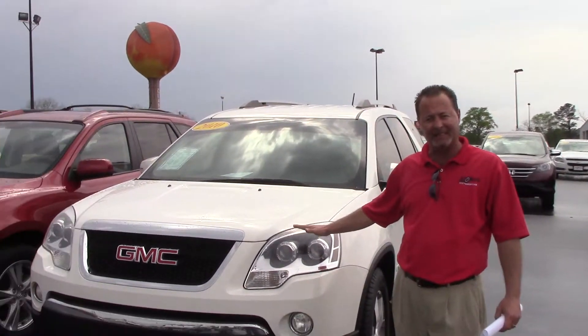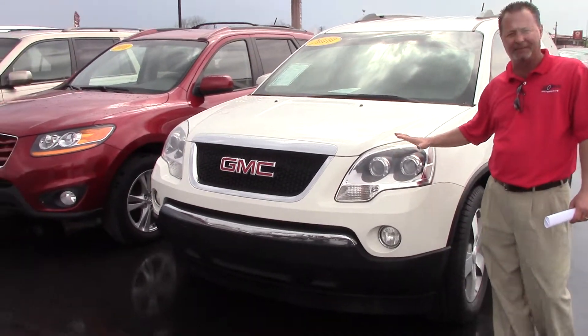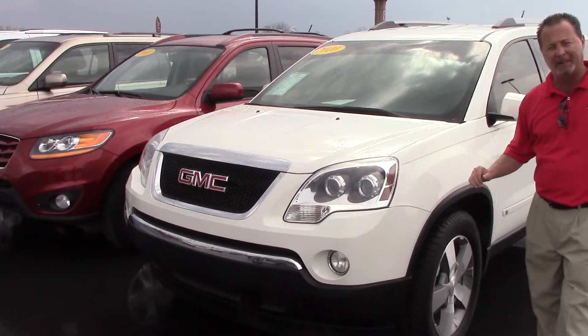Hey Thomas, it's James at Stokes Automotive. Got your inquiry on our 2010 GMC Acadia. This is actually the vehicle you'd inquired on. Just wanted to give you a quick look at it.